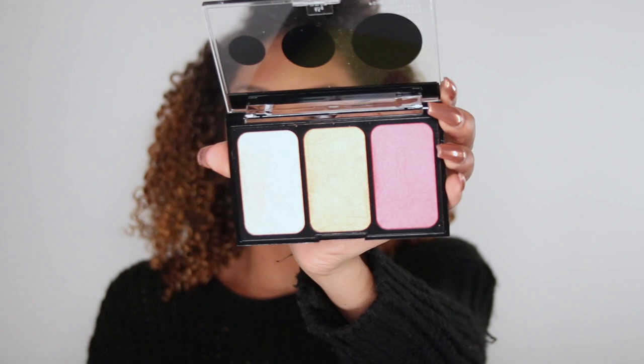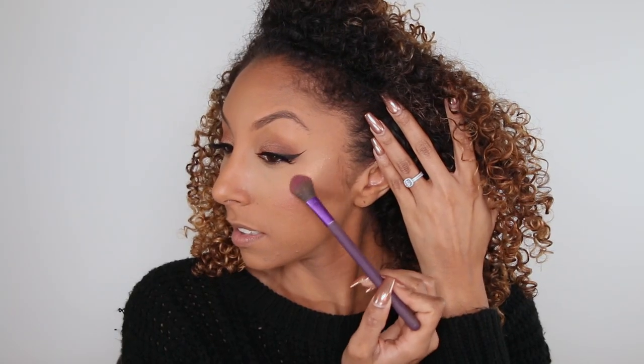Off camera I did my eyebrows, lashes, and winged liner — those are the only items I have that aren't in the Covergirl Full Spectrum collection. Now moving on to the cheeks with the Full Spectrum Covergirl Sculpt Expert Versatile Cheek Palette. It has a really pretty pink I'm using for blush and a middle golden one for highlight. I like that the blush has a shimmer to it.